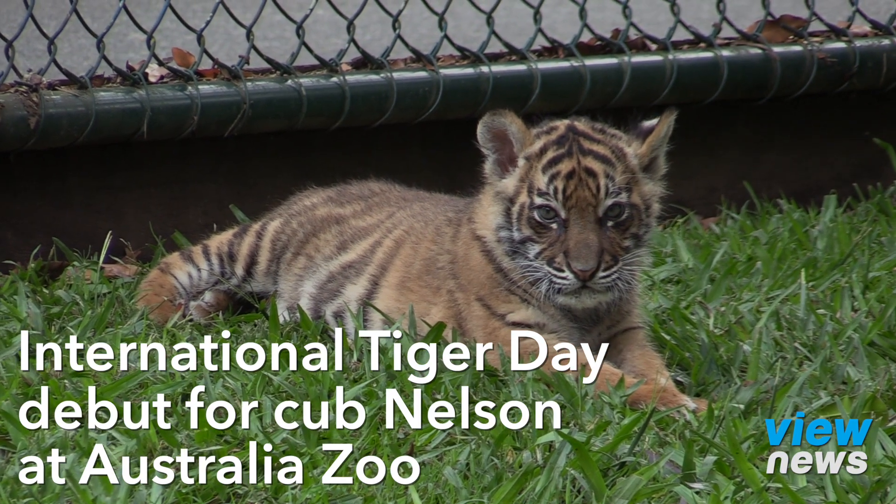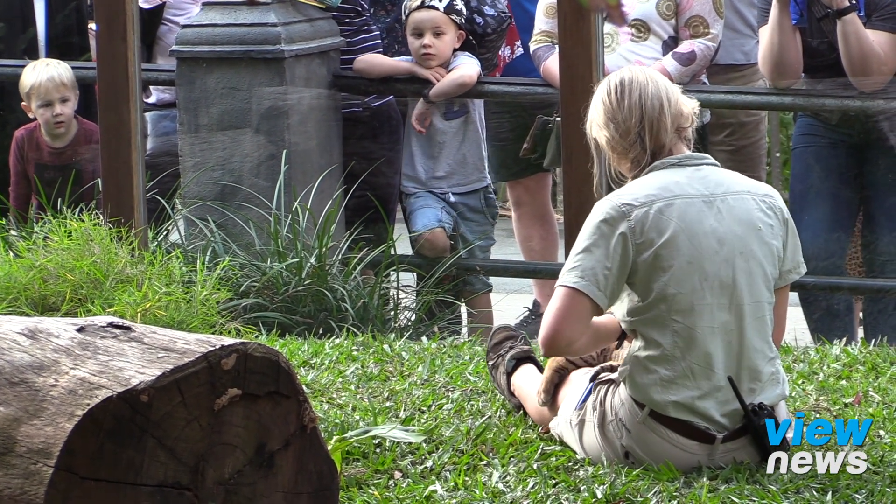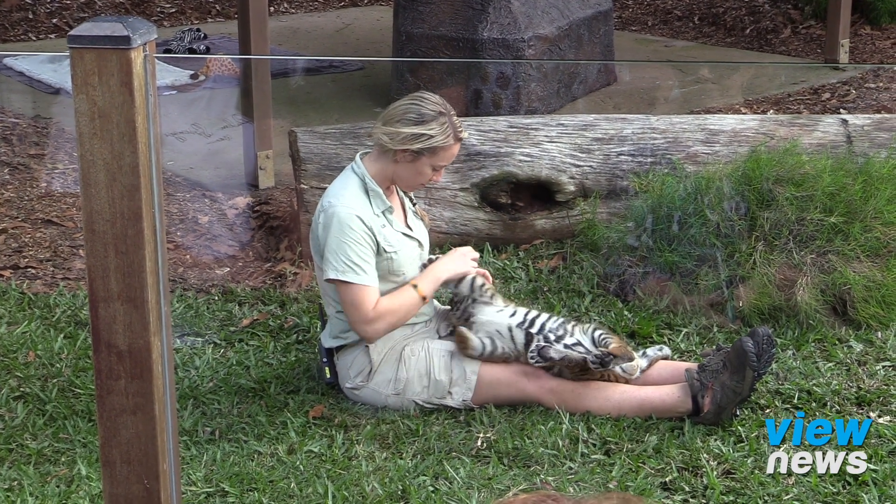It's a very exciting day here at the zoo. We actually have Nelson on display for the first time. He's eight weeks of age so he's growing up very very quickly, and this is coinciding really well with International Tiger Day. I'm very excited to have him out and we've got lots of people here to see his first day on display and he's having a lot of fun running around and playing with the handlers.